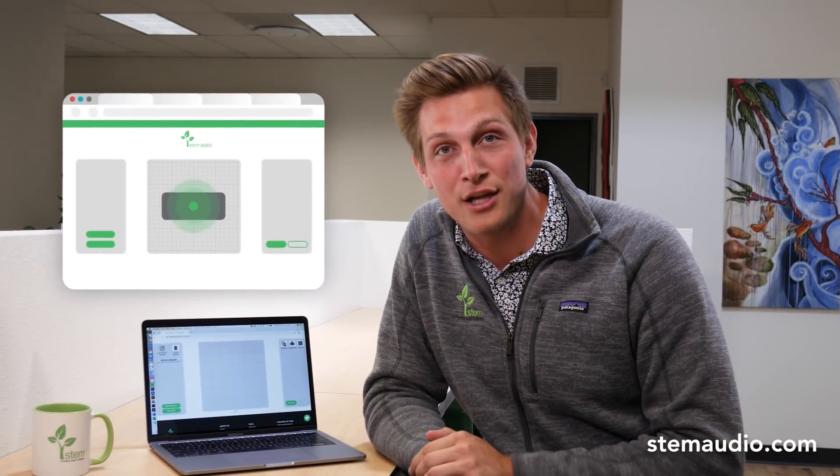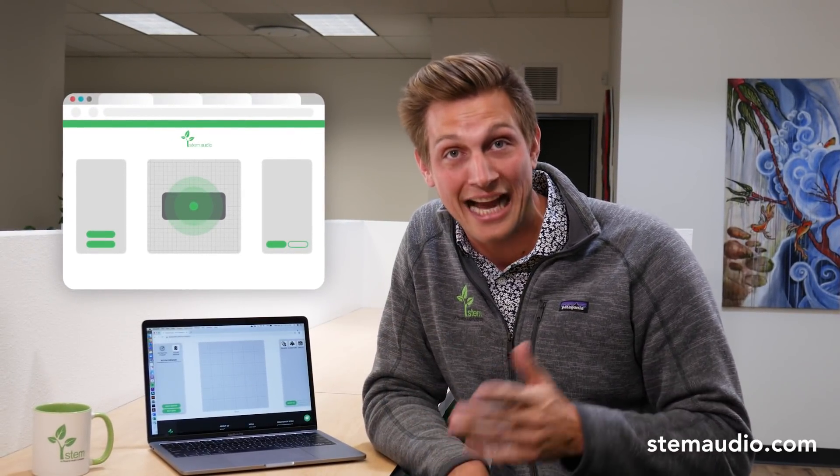In order to verify coverage before any installation takes place, we created RoomDesign — a tool available directly on our website to help you verify audio coverage before any purchase takes place. Just enter the room's dimensions, drop in furniture, and then customize your audio coverage to fit your needs.